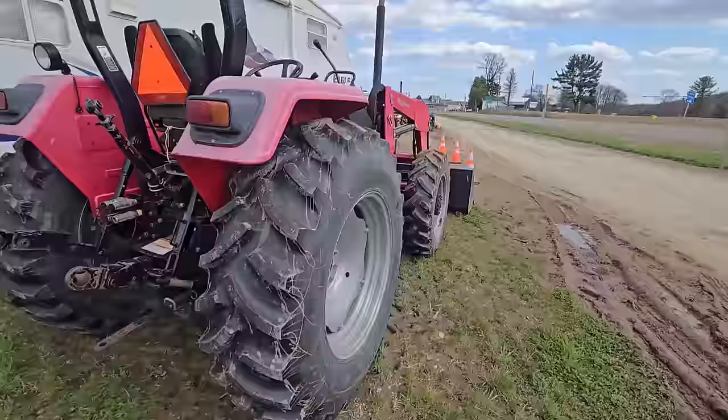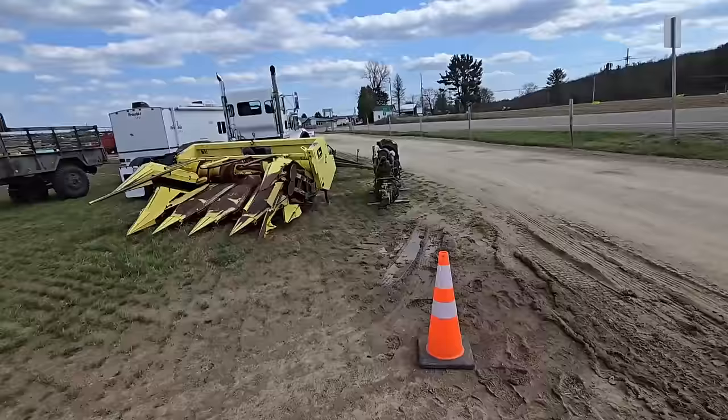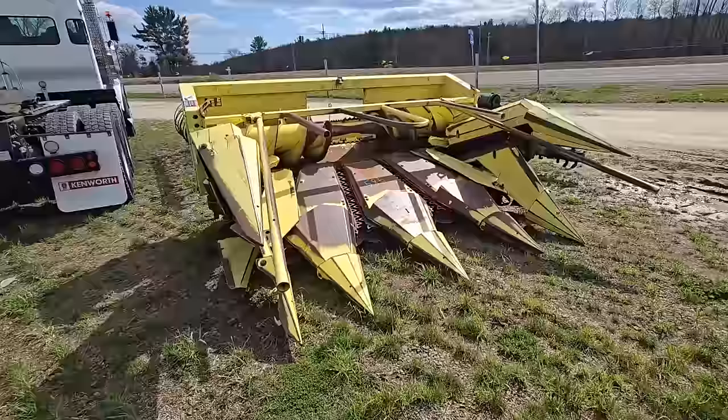I don't think this tractor has many hours on it, but a lot of people are looking for that size tractor for a barn and what have you. It's got a set of forks in the front. Looks like we have a motor right there — came out of some tractor I guess. Here we got a chopper head for a chopper.